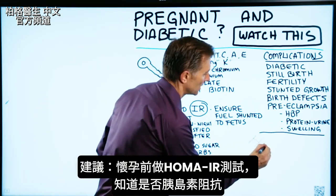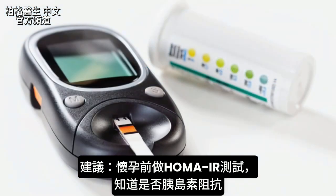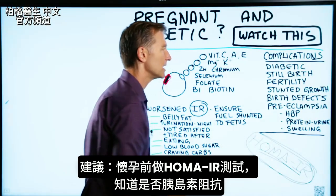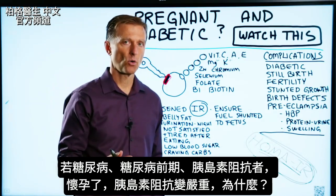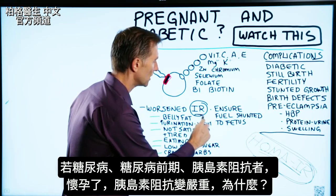There is a test that can be done to check that. It's called HOMA-IR. I would definitely get this test before you get pregnant, because you want to know if you have insulin resistance, as it creates a lot of problems. So if you're a diabetic, pre-diabetic, or you have insulin resistance and you become pregnant, the insulin resistance part gets worse.